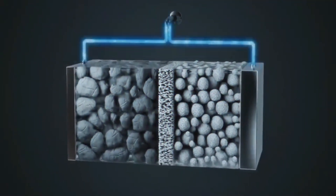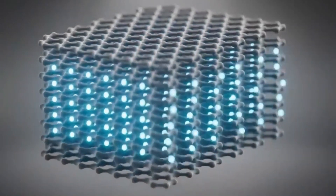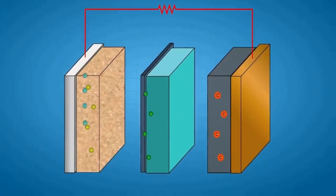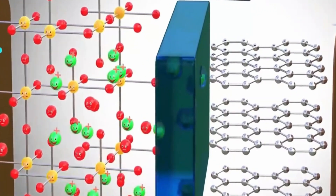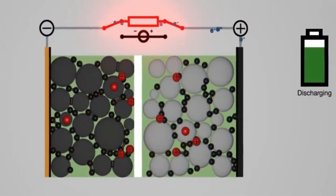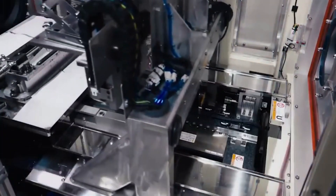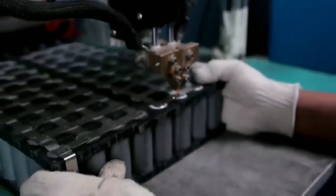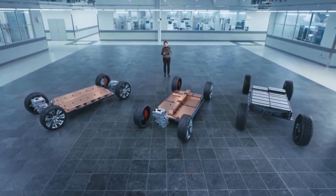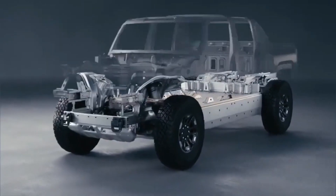In October 2022, they published their findings, revealing that Sabres batteries boasted an impressive specific energy density of 500 Wh per kilogram — nearly double that of typical lithium-ion batteries. This increased energy density made the Sabres battery around 40% lighter for the same amount of energy. When considering volumetric energy density, the Sabres battery excelled again, with over 800 Wh per liter compared to lithium-ion cells which typically achieve around 500 Wh per liter, making Sabres batteries approximately 40% smaller in volume.